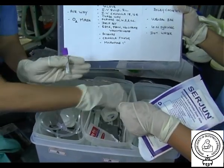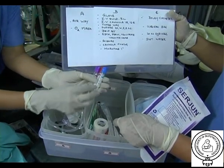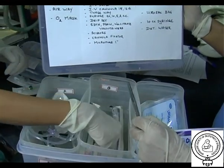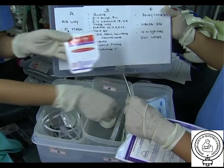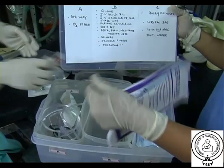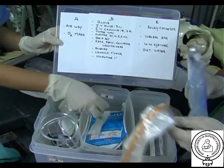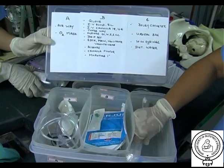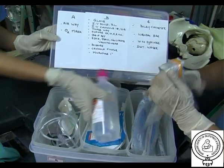Also in Compartment B: vacutainers — EDTA, plain, and sodium citrate — scissors, cannula fixator, and micropore plaster 1 inch. Compartment C has Foley's catheter, urobag, 10cc syringe, and distilled water. This tray is a must in every labour room.